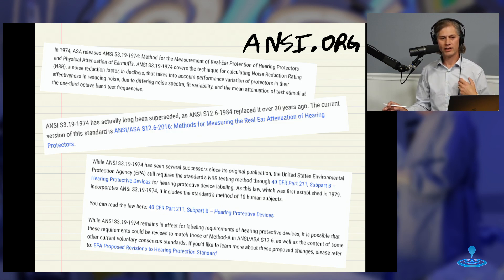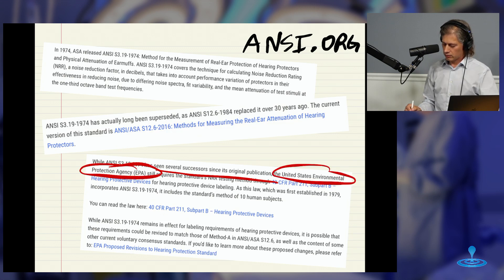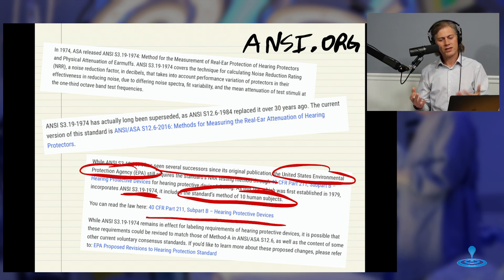It turns out this 1974 standard has long since been superseded — there's a new ANSI standard that replaced it over 30 years ago. But the EPA, the United States Environmental Protection Agency, still requires testing to the 1974 standard under 40 CFR Part 211. It includes a method using 10 human subjects, so it's not a completely objective test. And that's still how these things are tested, which is what gives you the ANSI label on the package in the store, making you feel confident that these things are going to protect your hearing.